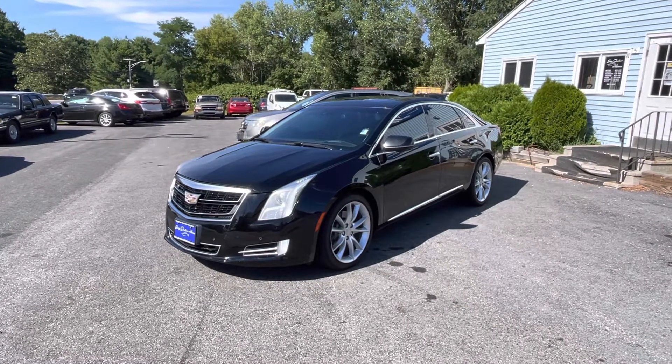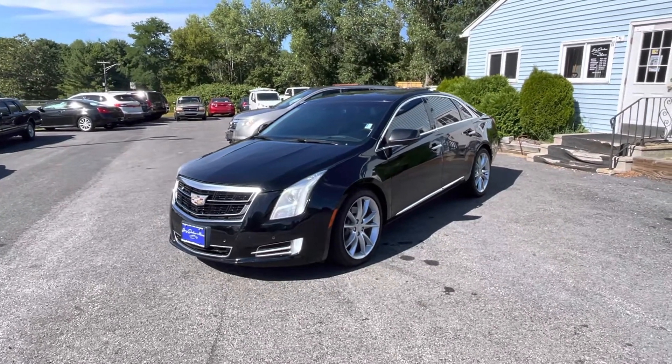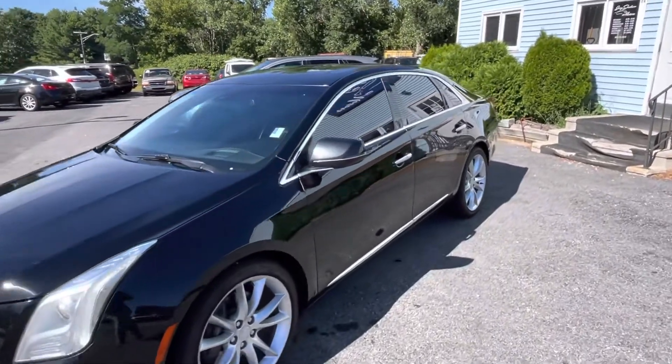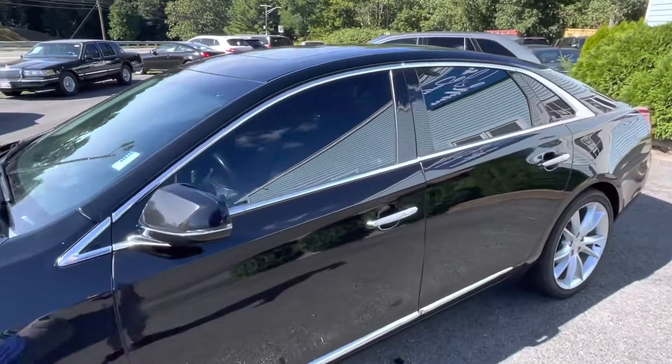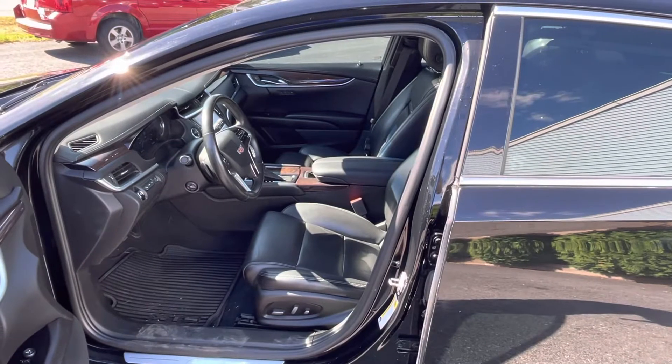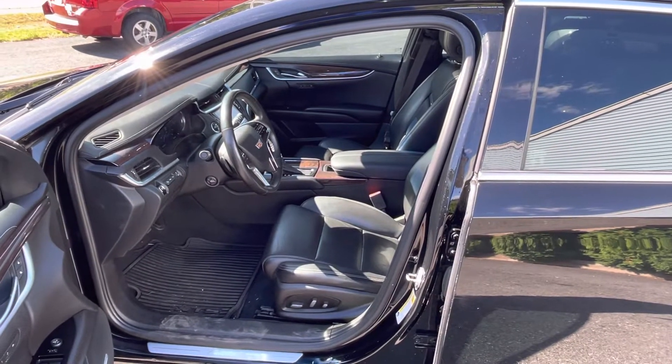It's got short miles on it. We offer financing, so fill out a credit app if you're worried about getting approved. Come on down and take a look because you will not be disappointed. The last one we had did not last long at all, so don't wait on this one.